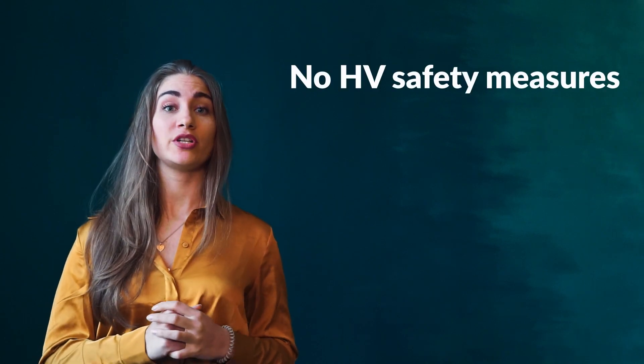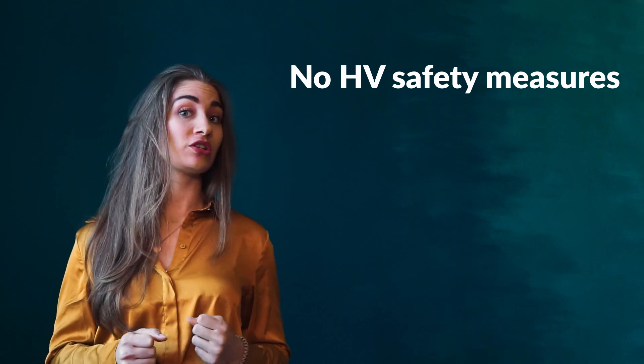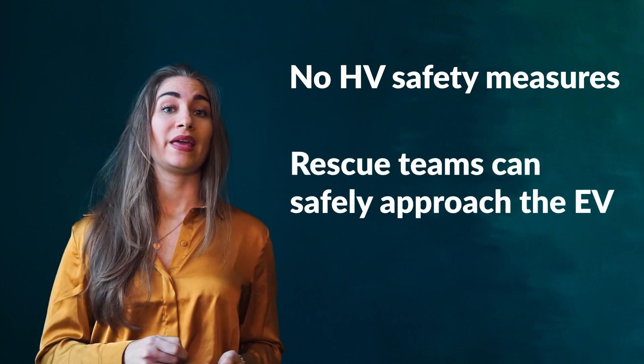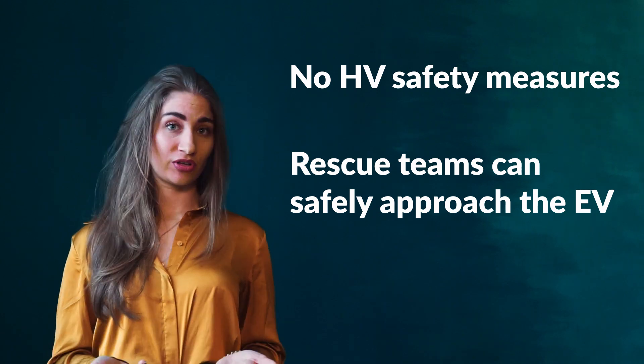service friendly and accident proof. For production and maintenance, no expensive high voltage safety measures are needed. This allows every workshop, also in emerging countries with low safety standards, to establish e-mobility. Moreover, in case of an accident, rescue teams can safely approach the electric vehicle.